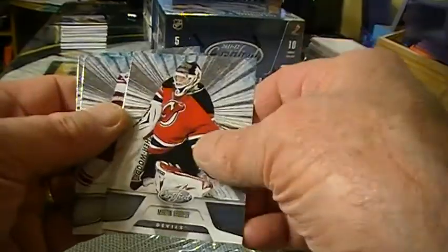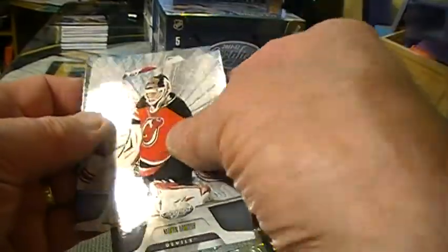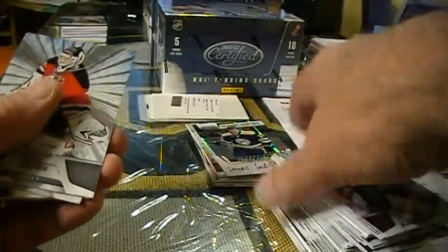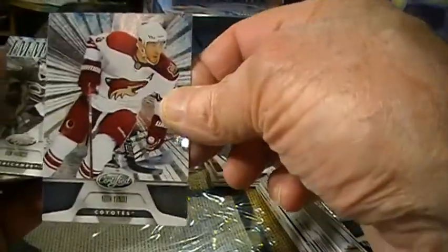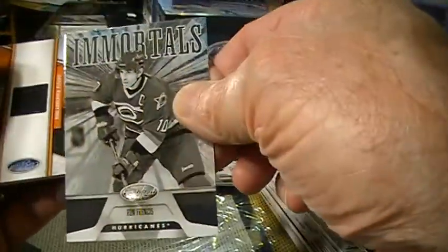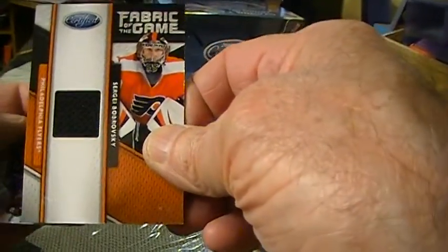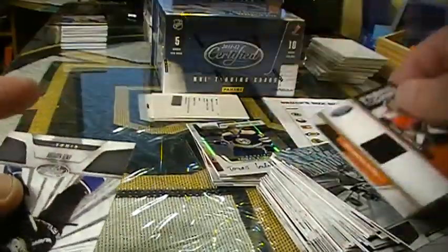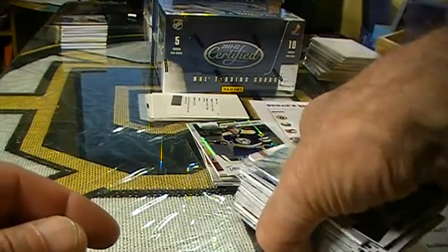I guess it was a hot box of New Jersey with Phoenix and San Jose. Columbus, New Jersey. Phoenix. Carolina. Philadelphia — game-worn gear, sorry fabric of the game — Sergei Zubov, 308 out of 399. And LA. So that's it for the hot box.